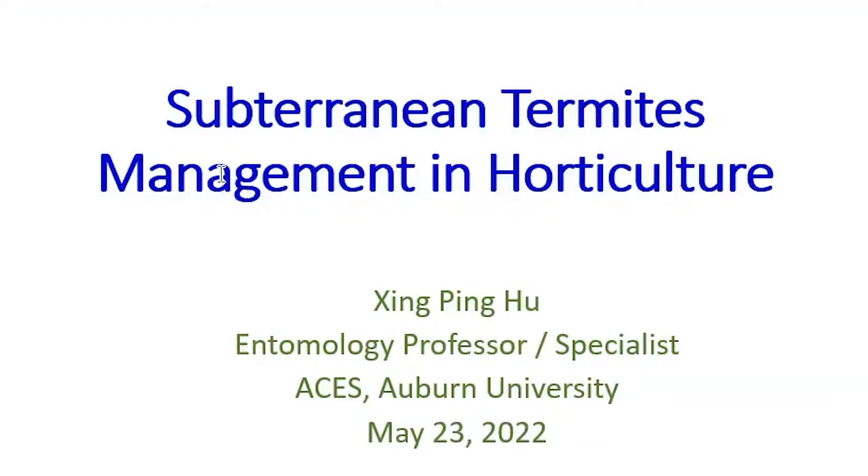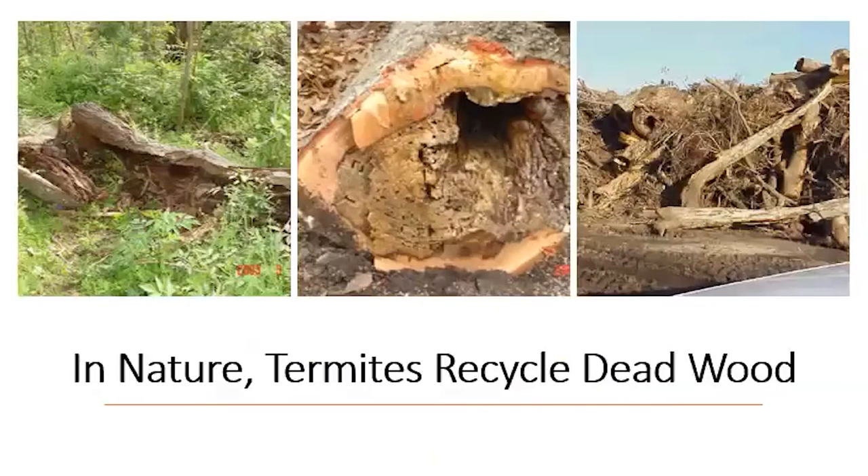My talk today will be on subterranean termite management in horticulture and in gardens. For termites, we know that in nature they are recyclers.